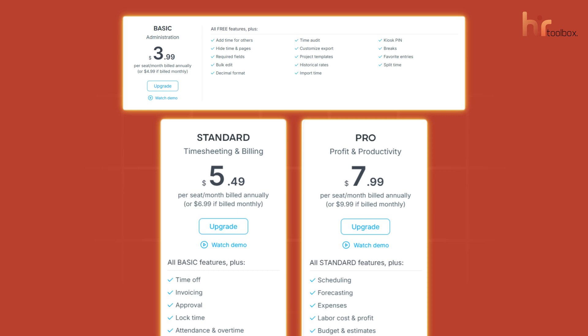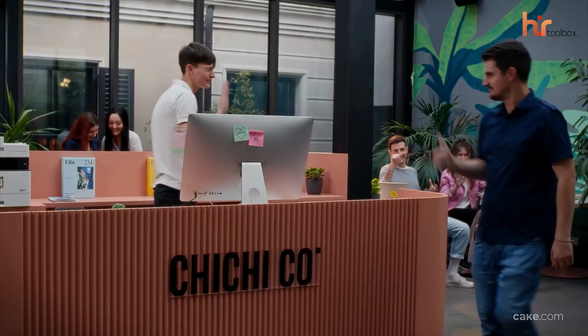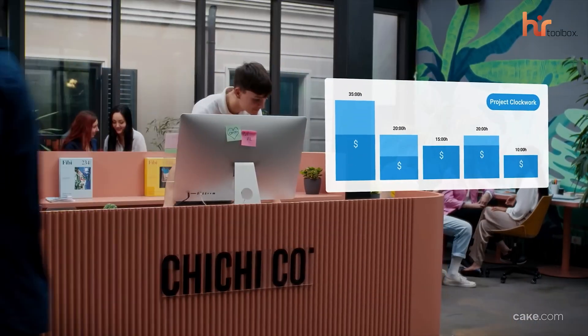But if you need something extra, you can go for the paid plans like Basic, Standard, or Pro. For us, it's a good, reliable, free platform that gives accurate data on the time and attendance details of your growing team.